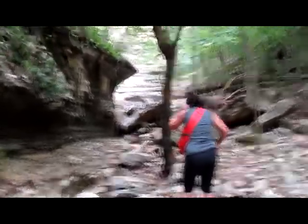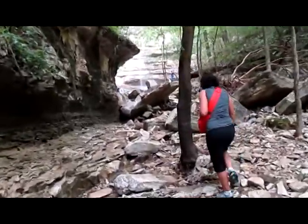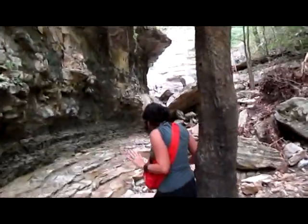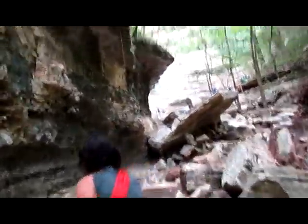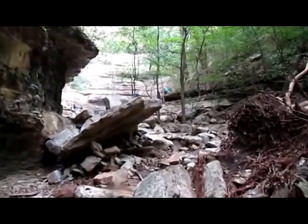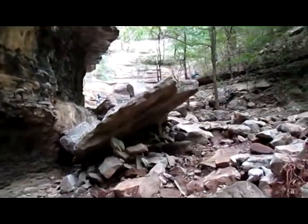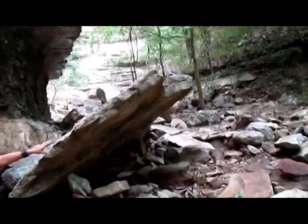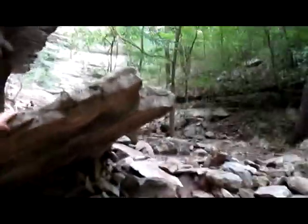Just approach into Hemmed In Hollow Falls. I don't even know... Got the video running here. Be careful — this is slick, so be careful. Watch me fall and I'll say that.